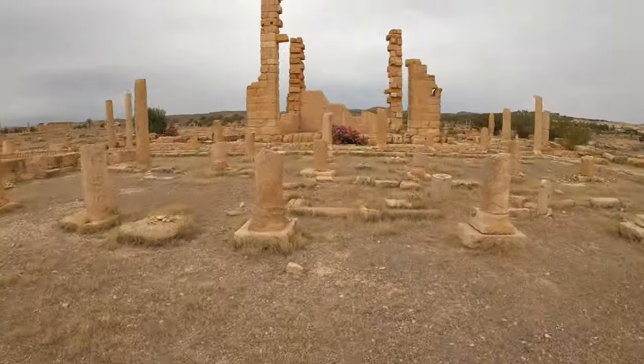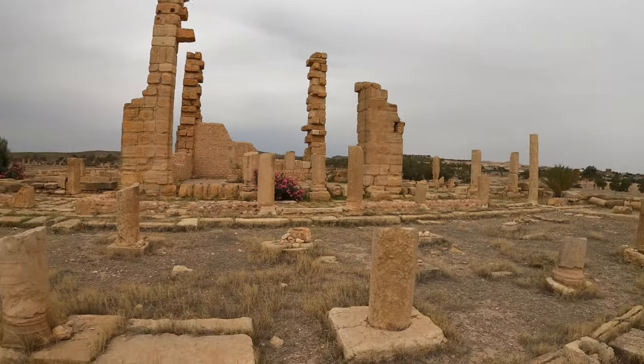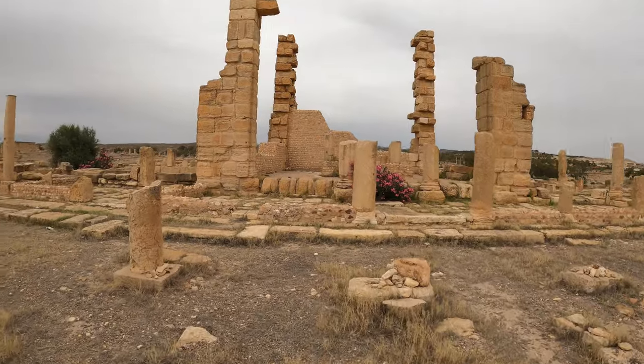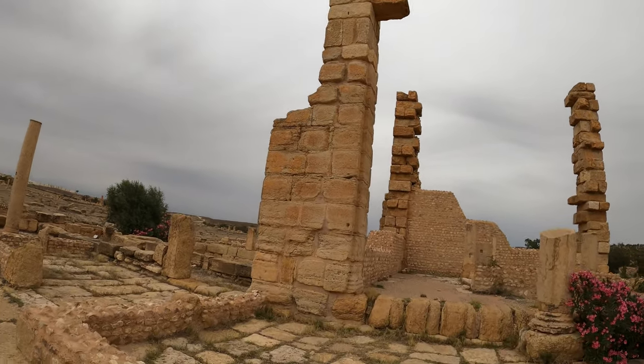Behind me we have a 6th century Christian temple. This was built by Servius, apparently. Amazing that in an area that's quite tectonically active it's managed to stay upright. Look at that — that's like three or four storeys worth.